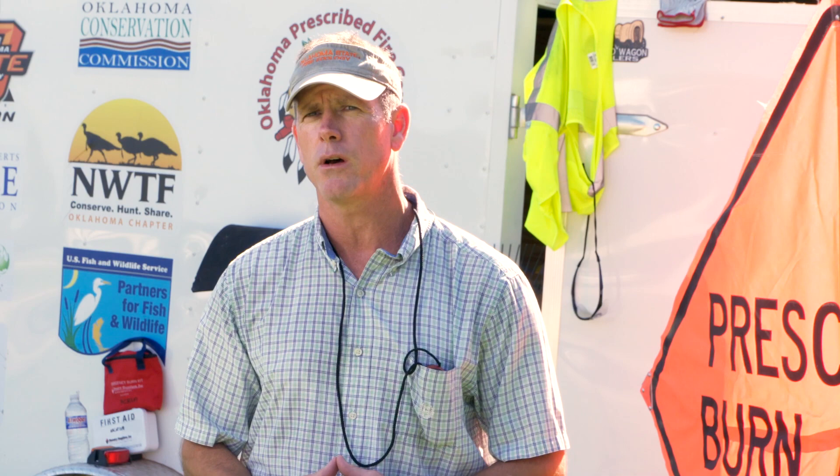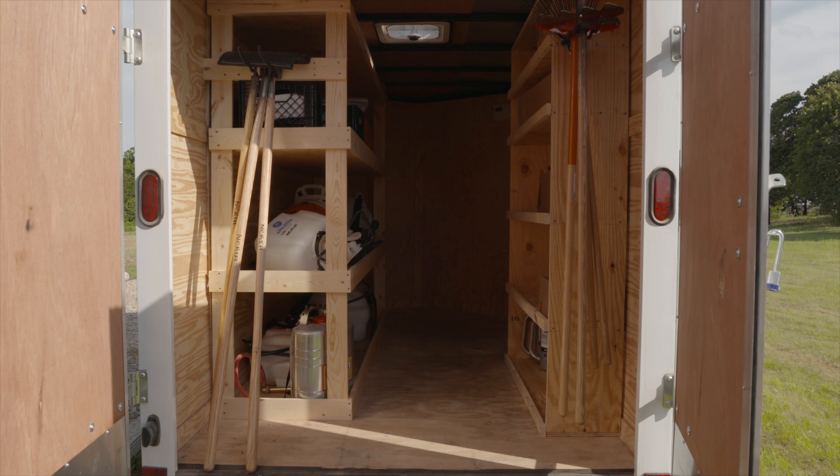When we first picked up the trailer, it was just an empty shell. Every PBA does their own thing because they have different members with different skill sets. I had a couple of carpenters, so we took it to one of the members' houses and designed shelving units so we can bungee cord and strap everything in for travel. When we open the door on site, everything is organized, labeled, and evenly marked — even at night with a flashlight we can find what we need.